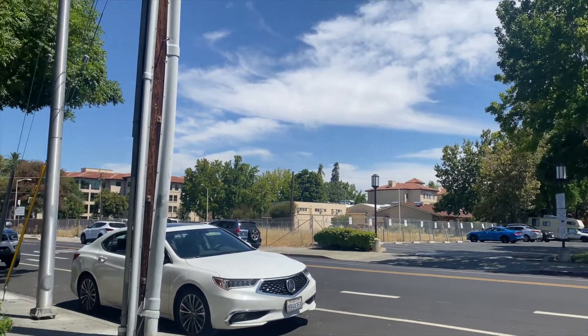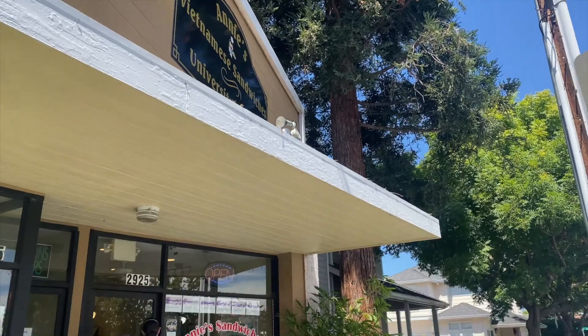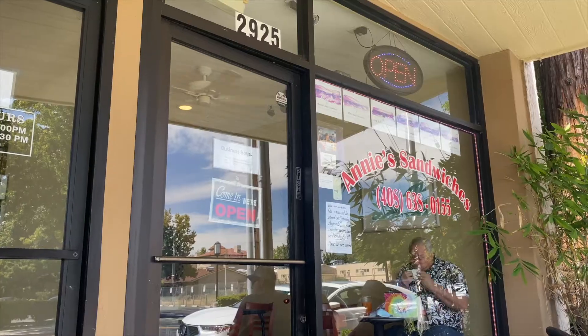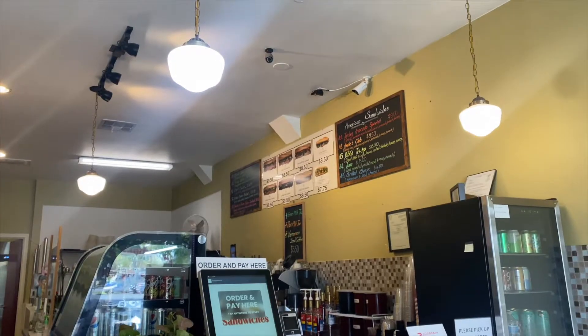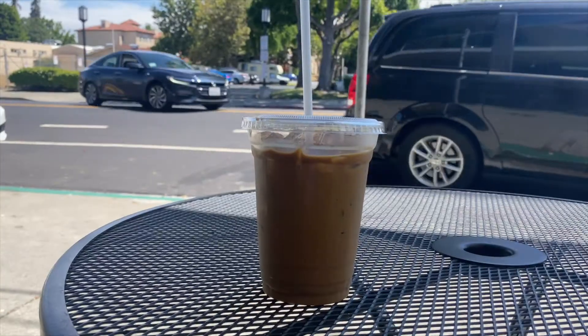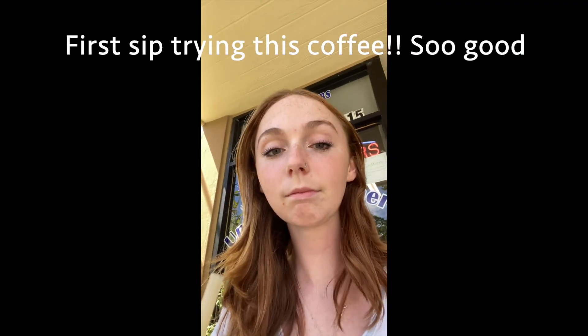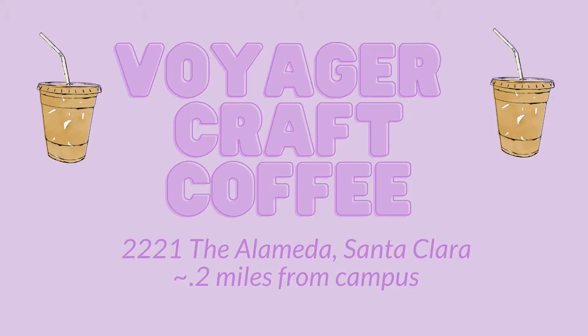The first coffee place is Annie's Vietnamese Sandwiches and it's on Park Avenue — it's right across from Safeway and it's very close to school. You order on this little kiosk inside and the service is very fast. This is my first time trying Annie's. It's so close to school; I think it's a great location and great service.